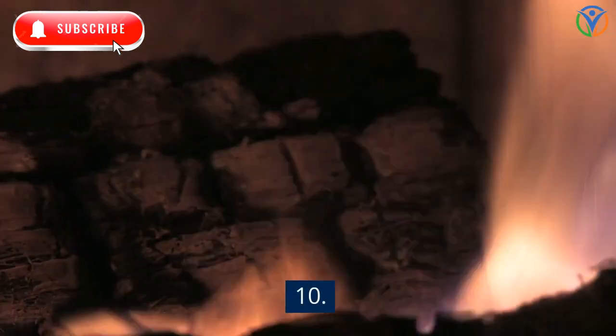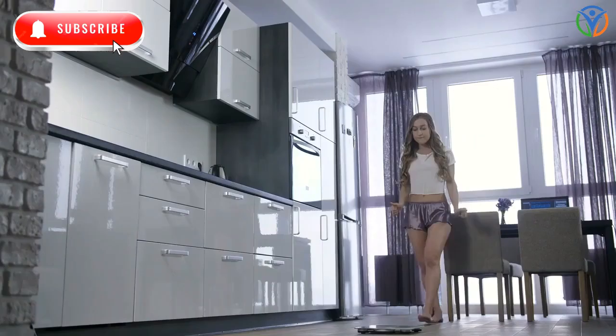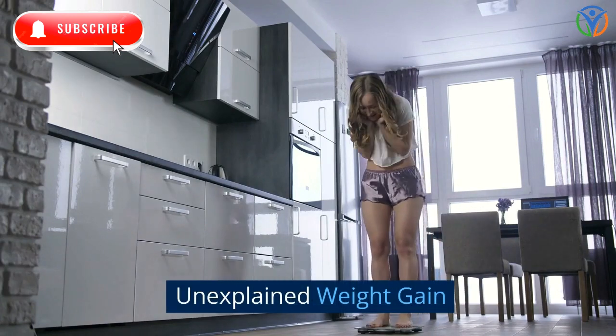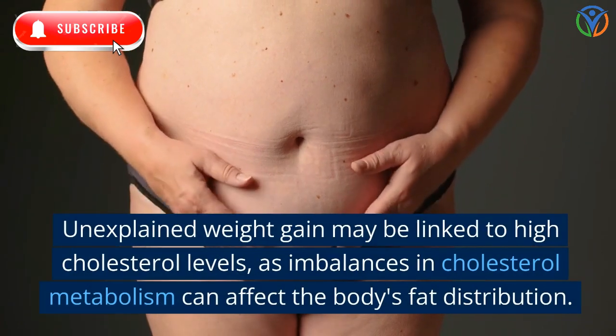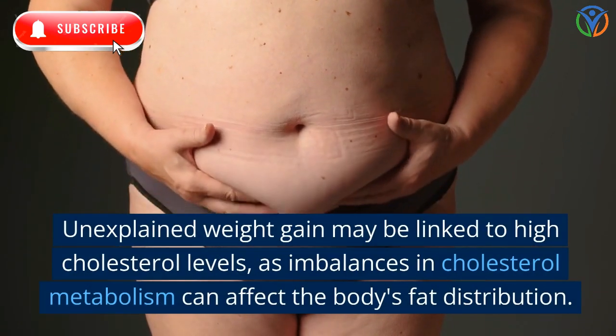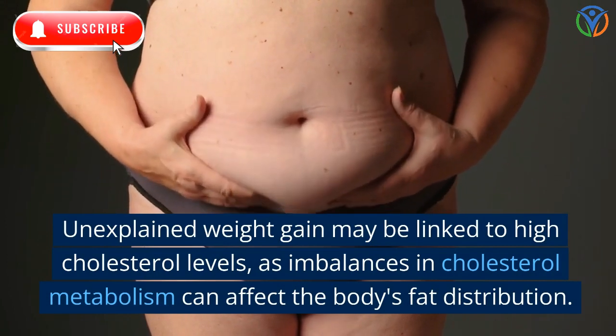10. Unexplained Weight Gain. Unexplained weight gain may be linked to high cholesterol levels, as imbalances in cholesterol metabolism can affect the body's fat distribution.